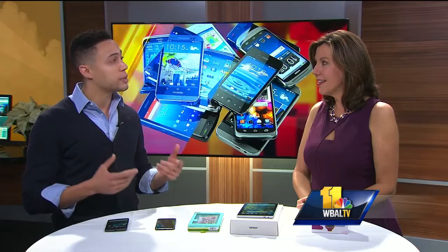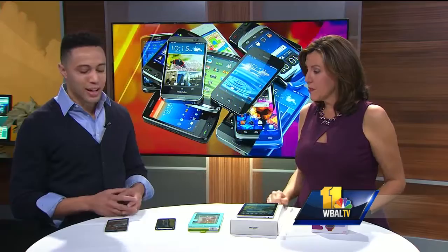Did you know that Verizon Wireless' LTE Advanced Network, which is available in Baltimore, offers up to 50% faster LTE data speeds than any other wireless carrier?